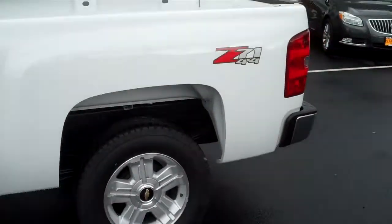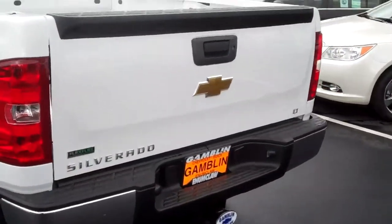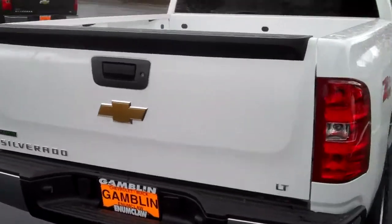It's got the Z71 package on it, 4-wheel drive. Overall just a great truck. It's got the 5.3 liter V8 engine in it, with a 4-speed automatic transmission.